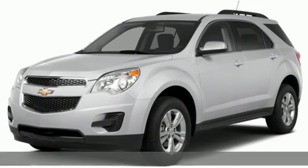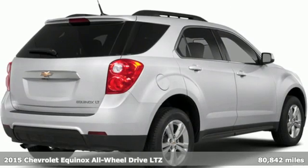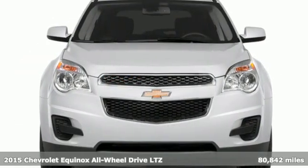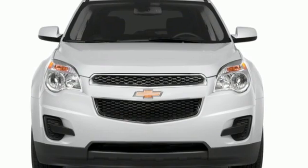It's a 2015 Chevrolet Equinox, designed to handle life's journeys and all the equipment it requires. You'll look forward to every drive with features like these.